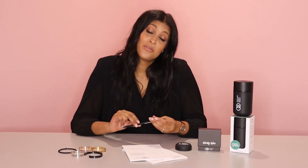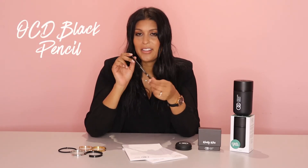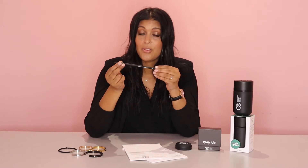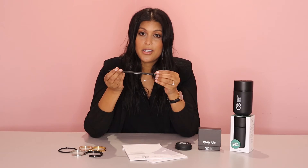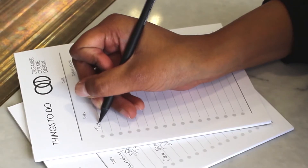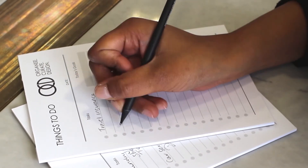Another item — funnily enough not for sale on our website but included with anything you purchase — are our beautiful pencils. The thing I love about them the most is the black wood with the black lead, very on brand for us. If you purchase a pack of notepads or any of our other items, we'll throw in a couple of these awesome pencils so you have something really cool to go with your other OCD items.